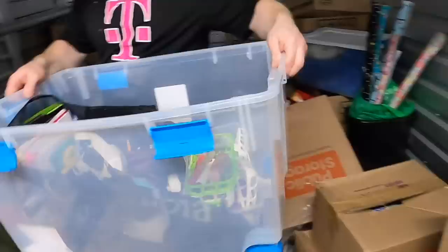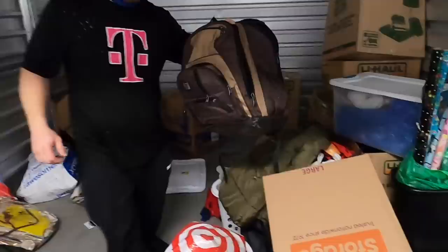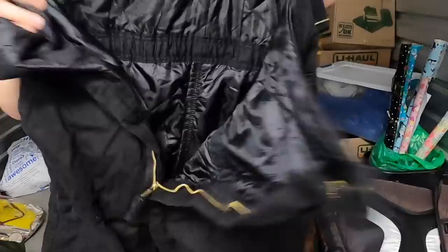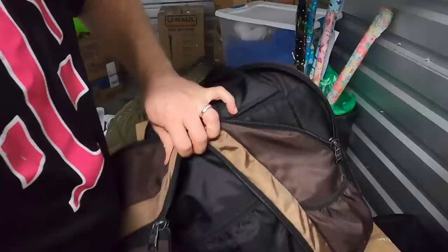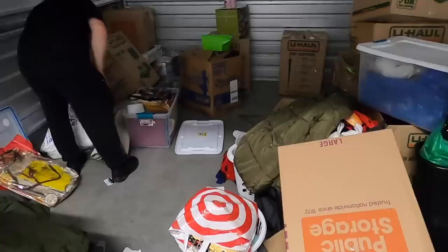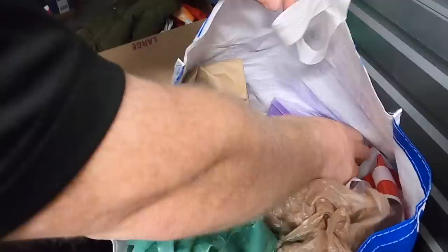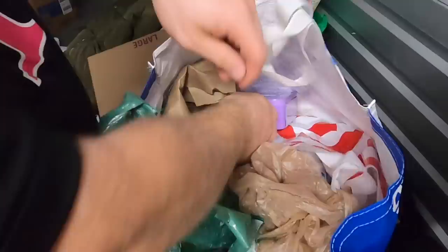We still got more for the unit. There's something in here. Workwear - we'll put that with the clothes. Maybe they're a construction worker. This is cleaning supplies guys - shampoos. You still gotta look through here though because a lot of people will hide money.